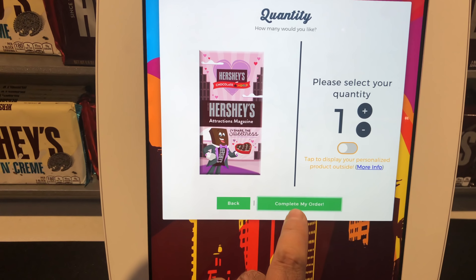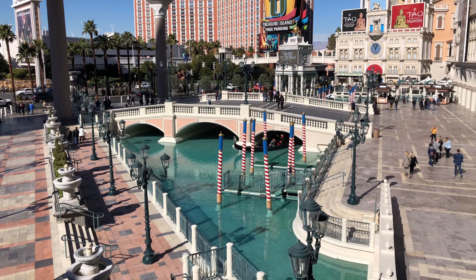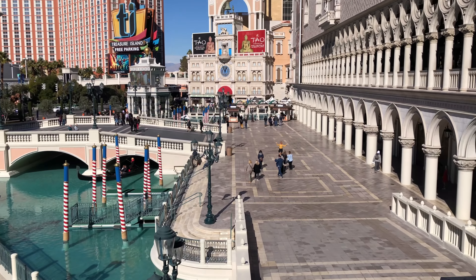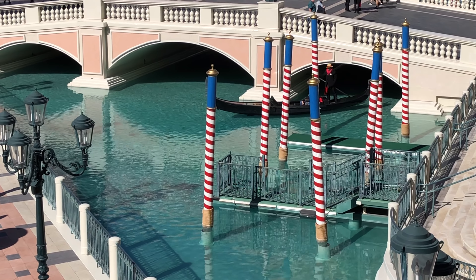It's our last day in Las Vegas and we have a few things planned. We're heading over to the Venetian just to look around, going to meet some friends and do some VR over by Madame Tussauds, and then we're going to do Void VR — they have a different game than they have in Orlando. On our way to Madame Tussauds, right next door is the Venetian Hotel, which is themed like Italy, and they even have gondola rides that go inside and out.